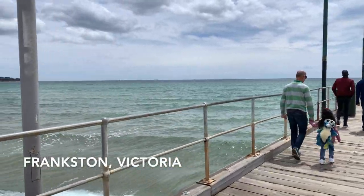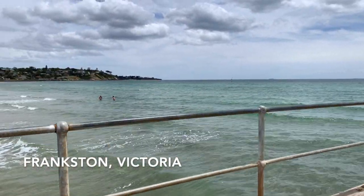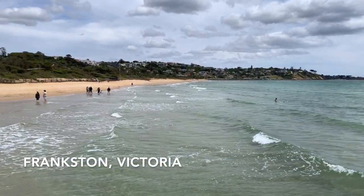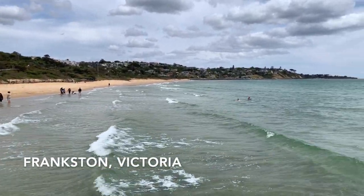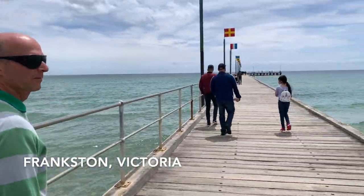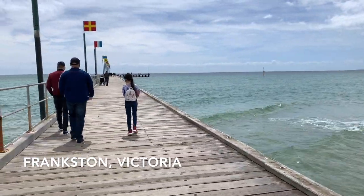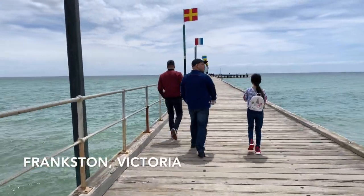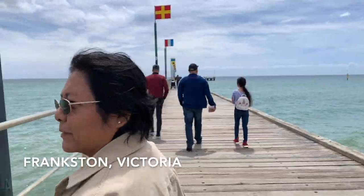This part of Frankston Beach has been designed as a destination for people, which is why the landscape looks the way it does. You can also see houses on the opposite side of the beach, with real ocean views — how lucky those residents are to wake up every morning to this kind of view.